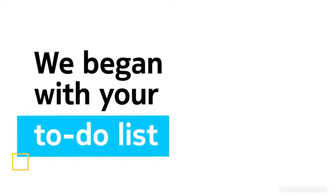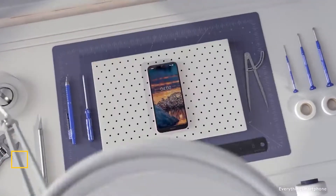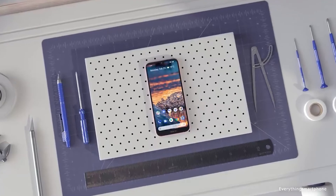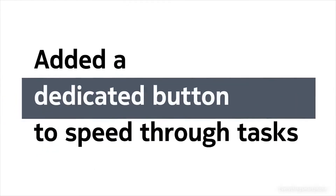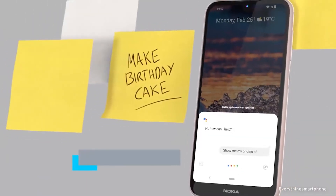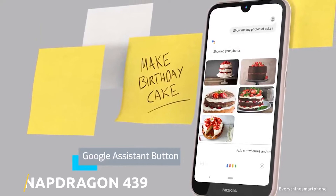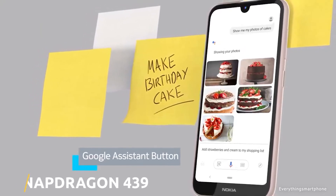The Nokia 4.2 comes with a premium craftsmanship design. It is available in the market from February 2019. The phone has a 5.71-inch IPS LCD touchscreen display and a resolution of 720x1520 pixels with an aspect ratio of 19:9. The Nokia 4.2 has an installed 12-nanometer Snapdragon 439 processor for its performance with integrated GPU Adreno 505.